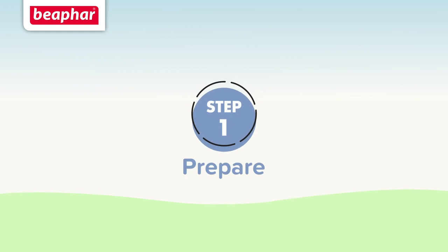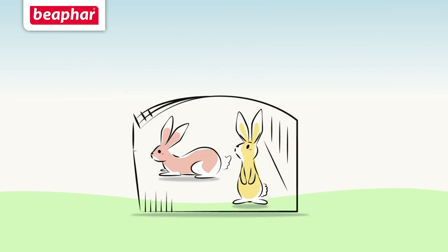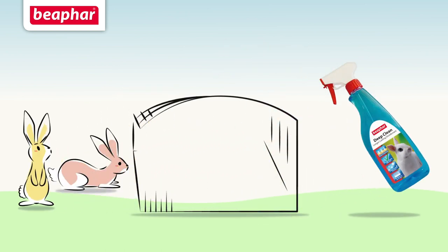Step 1: Prepare your rabbit's or guinea pig's home with Beaphar Deep Clean Disinfectant. Clean and disinfect your pet's house once a week alongside completely changing the bedding. You should also clean your pet's litter tray or toilet area at least once a day.